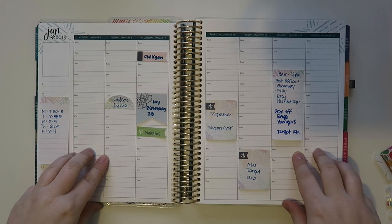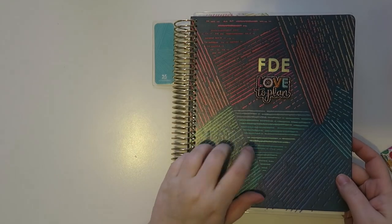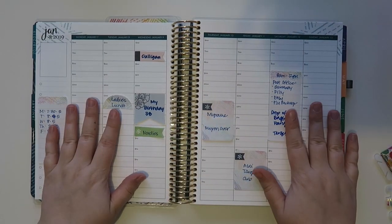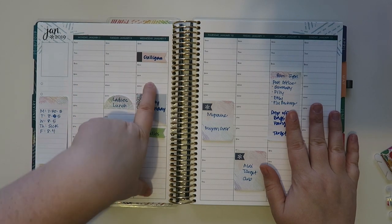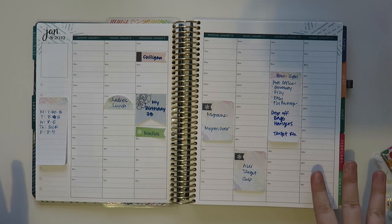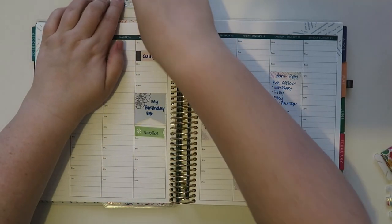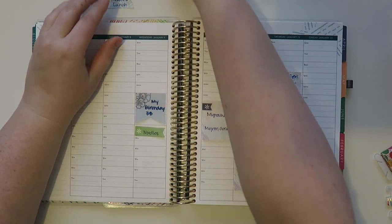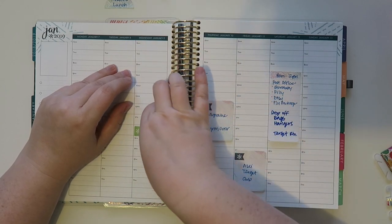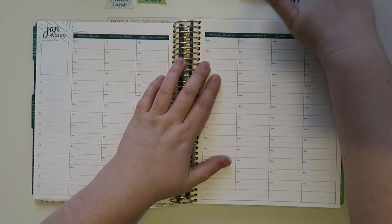I am working in my Erin Condren Life Planner, in the hourly version. I have the hardbound cover this year with the gold coil, which I love. We're working on my birthday week. It is my birthday on January 9th, and it's actually the 13th right now when I am filming this. I always back plan now for certain reasons, and I thought you guys would like a little plan with me. I am going to be doing a little theme today since I thought this would be kind of fun.